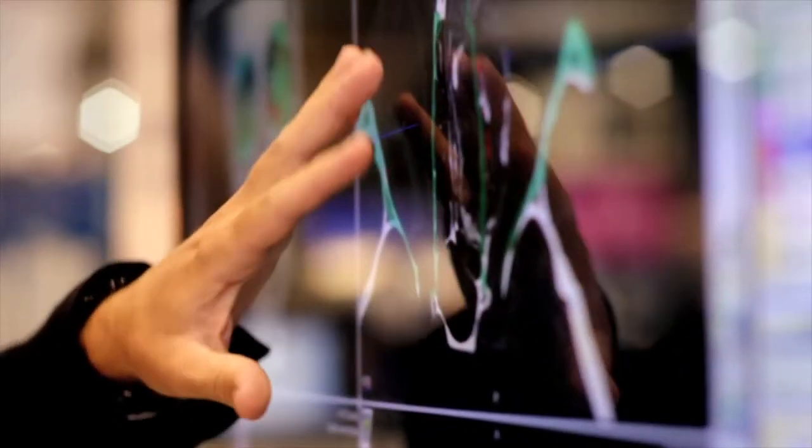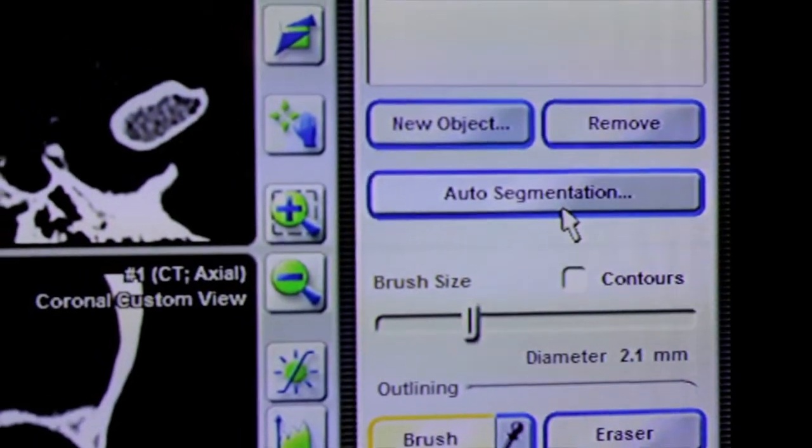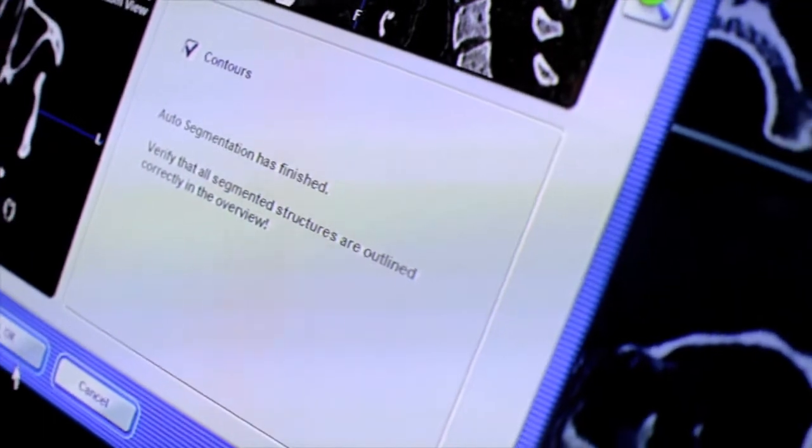One of the more recent and significant advances that has come out in iPlan is the auto-segmentation, which does this automatically. It's much more streamlined and the workflow is much easier.